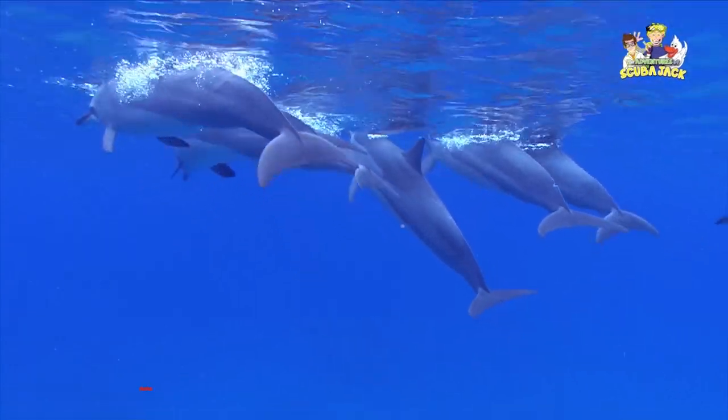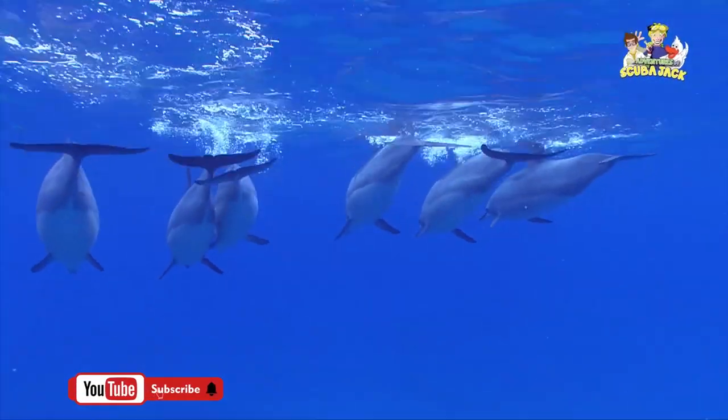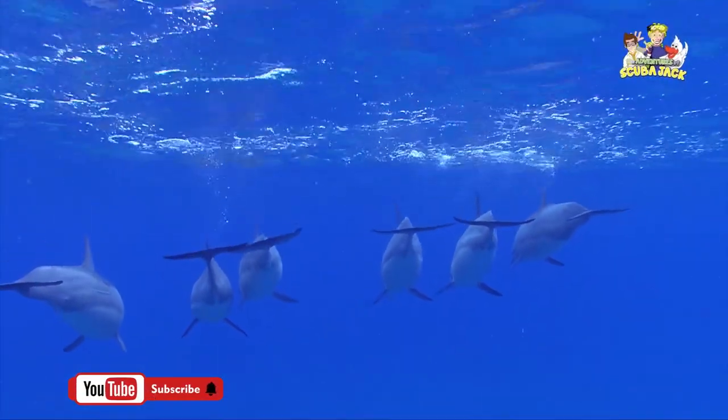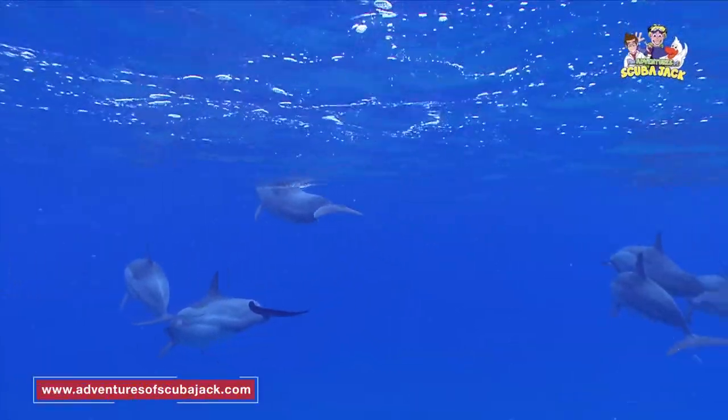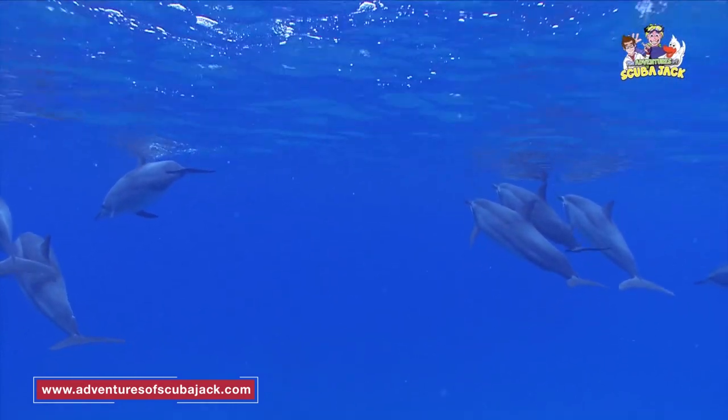To breathe, dolphins release stale air from their blowhole and inhale fresh air into their lungs. Also, dolphins have a layer of fat, called blubber, that helps keep them warm in the cold water.